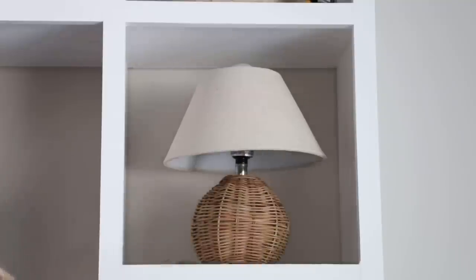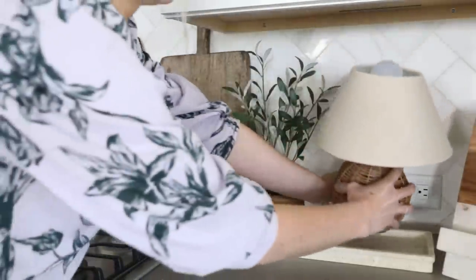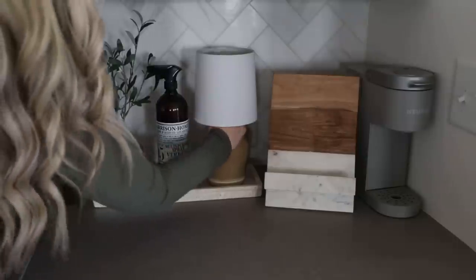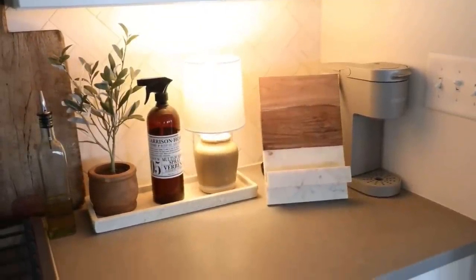I'm going to use this in some shelf styling — and I know that sounds odd because you can't plug a lamp into a shelf, but I got this purely for decorative purposes. You can totally do that with lamps: just pop them somewhere even without a plug and use them for decor. I think it would look really pretty on a kitchen countertop eventually. I'm a huge fan of little tiny lamps instead of under-cabinet lighting — they look more polished. For now, it's going upstairs for shelf styling to add warmth and texture.